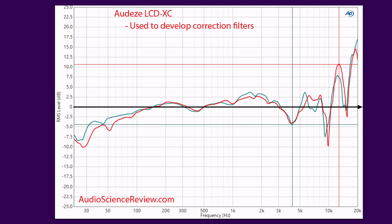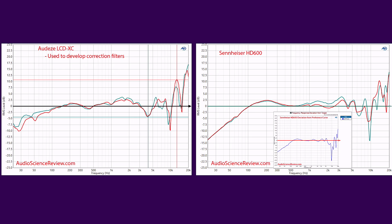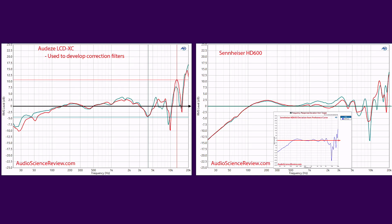In these next graphs, we see the frequency response deviation from the target Harman Curve. This is the version of the frequency response most manufacturers show us because it looks flatter and more desirable than the actual frequency response curve. Again, they're very similar, with arguably the Sennheisers appearing closer to flat. So in theory, these are very similar sounding headphones.